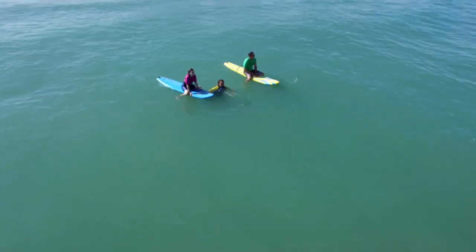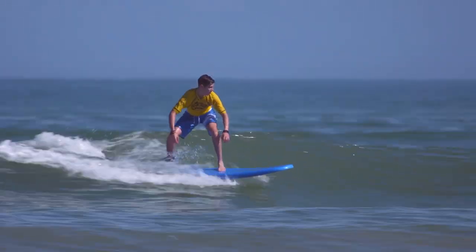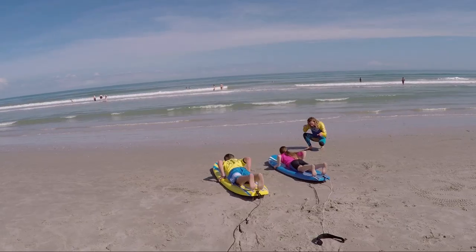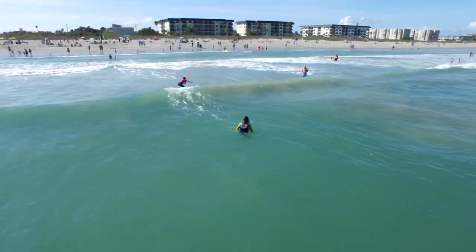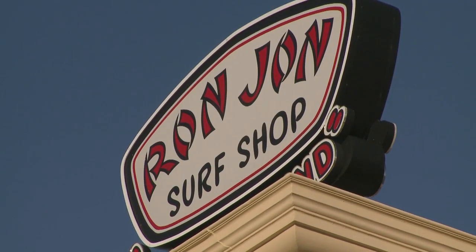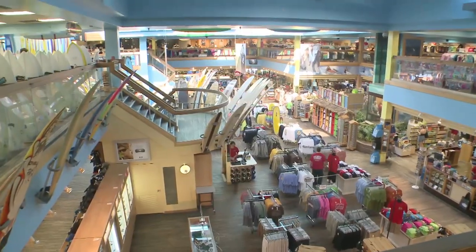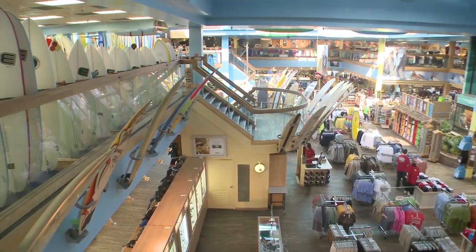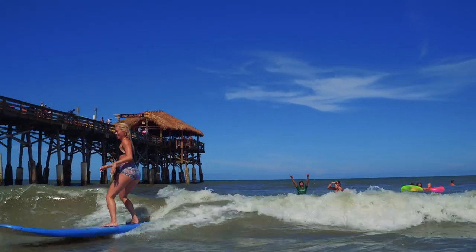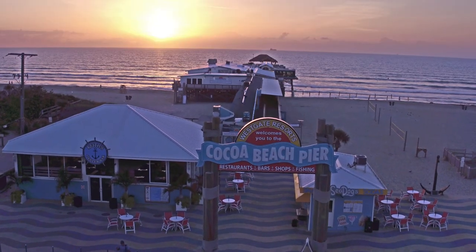Cocoa Beach offers year-round warm temperatures and waves that are easy to ride. You can even find several surf schools with experienced instructors who can help you get up on a board. Don't forget to explore the original Ron Jon Surf Shop, the largest surf shop in the world and home to the Florida Surf Museum. Even if you don't want to hang ten yourself, you might catch some surfers or even watch a surf competition near the iconic Westgate Cocoa Beach Pier.